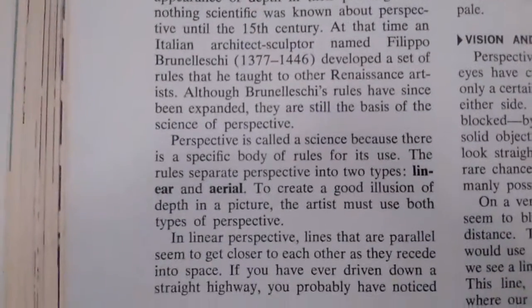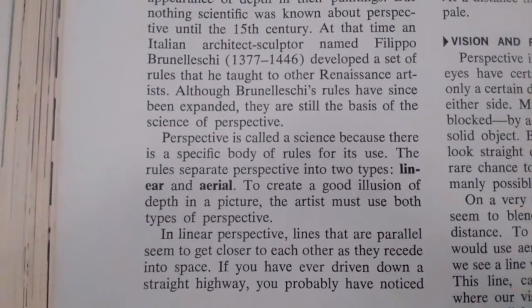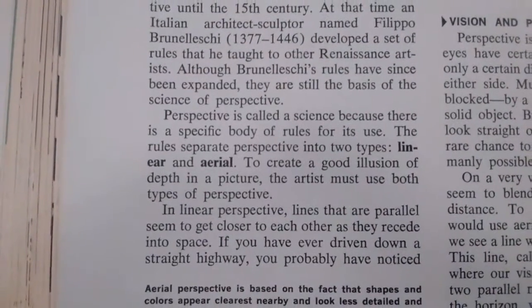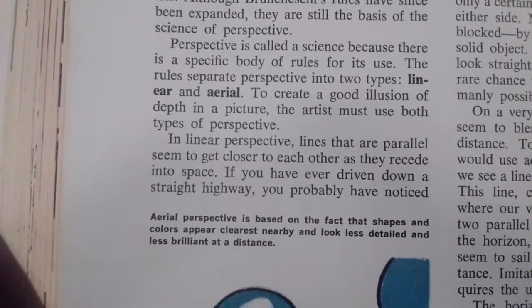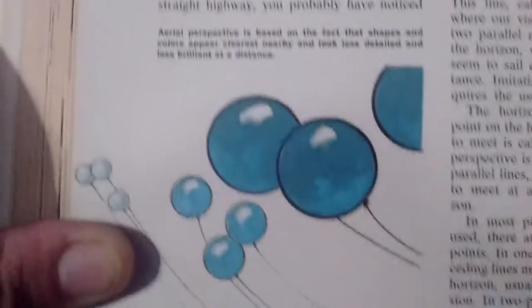It is called a science because there is a specific body of rules for its use. The rules separate perspective into two types: linear and aerial. There are certain laws that have to do with our eyesight. It goes on here: vision and perspective.